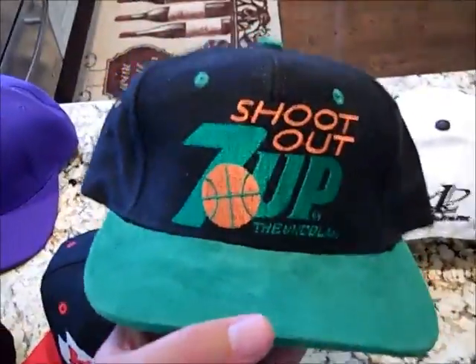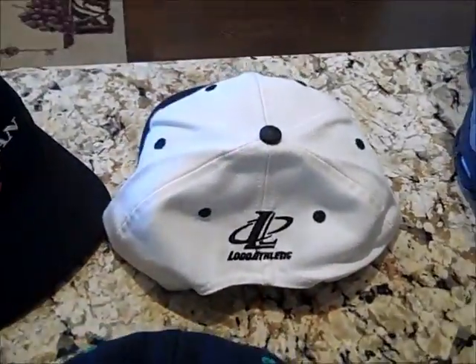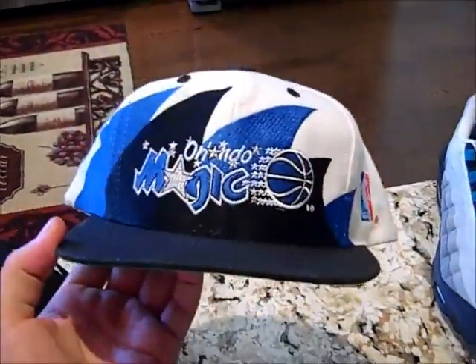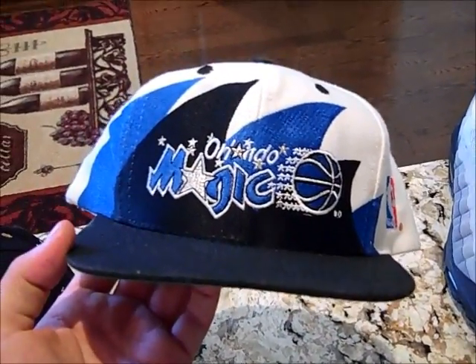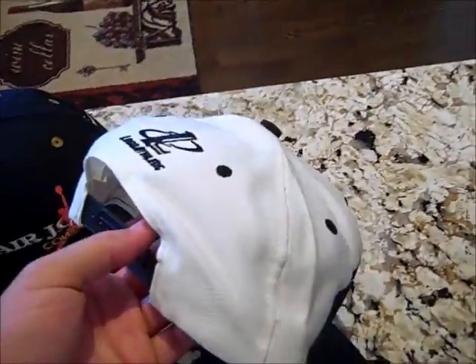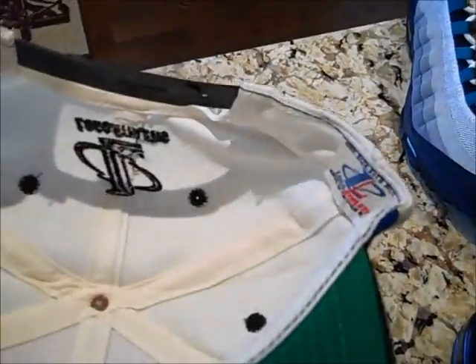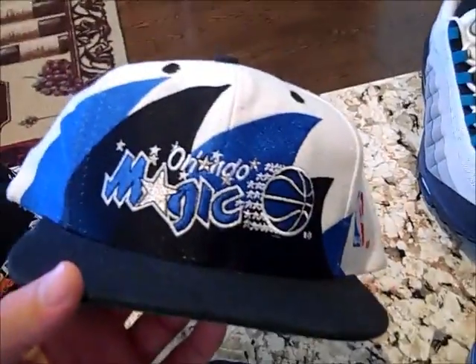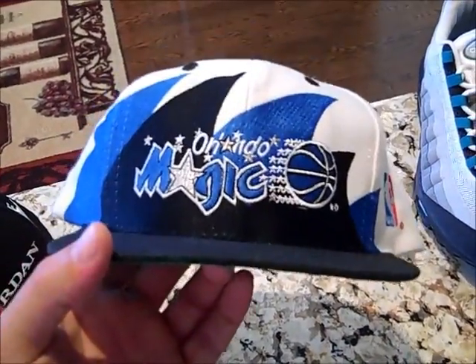This was actually my favorite hat of the week besides that one — it's a denim 7-Up Shootout hat with a green suede brim, it's a strap back with a patch from like 1992 in Arizona. I just really like this hat, I put it on and it fits perfect, great hat. And the hat find of the week — give you a hint, it's a sharp tooth Logo Athletic. We got our Orlando Magic two-tone shark tooth. This is freaking crazy. Logo Athletic, green under, I'm not letting this go. This hat turns heads — I wore it once already and got a ton of compliments on it.